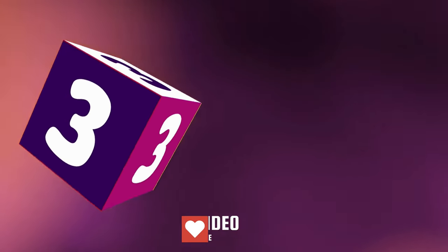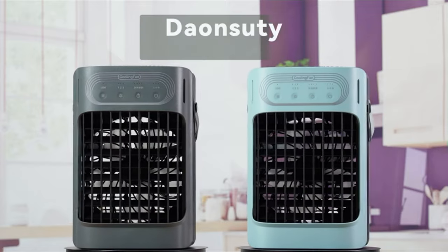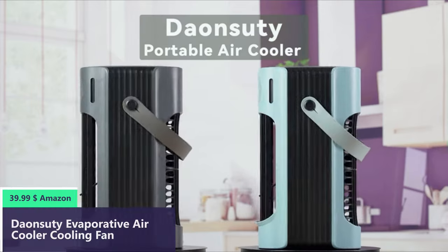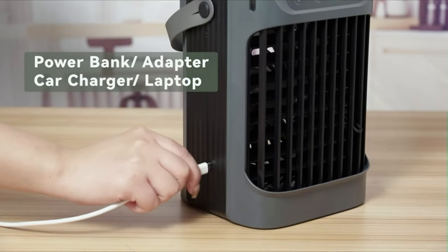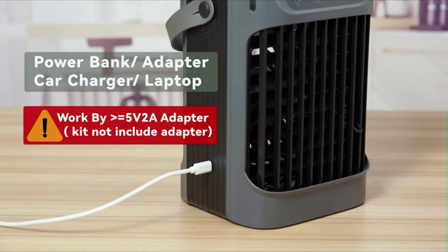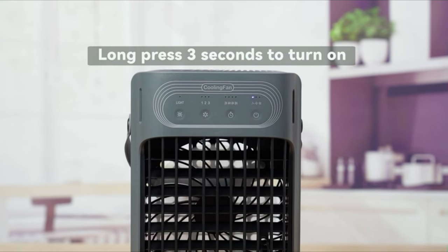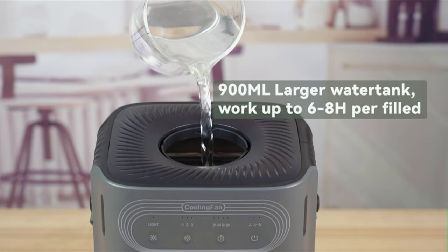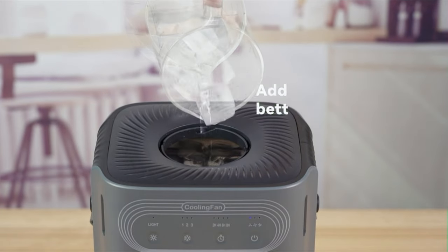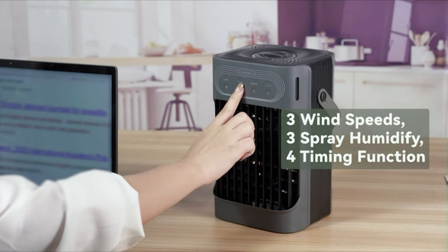Number 3. Downzuti mini air conditioner is featured with 4 atomization humidification holes and a powerful DC motor, featuring an industry-leading honeycomb waterfall system, which is able to reduce the surrounding temperature up to 45 to 50°F and instantly provide you a powerful, cool, refreshing airflow. Its 4-in-1 design means it is not only a cute small personal air cooler but also a table fan, humidifier, and LED night light.